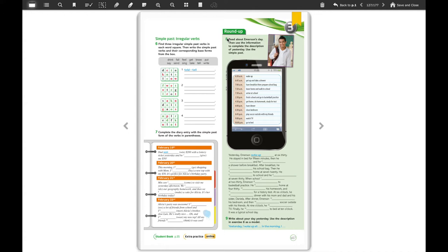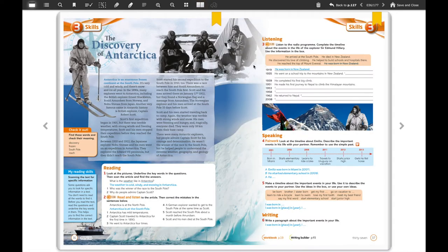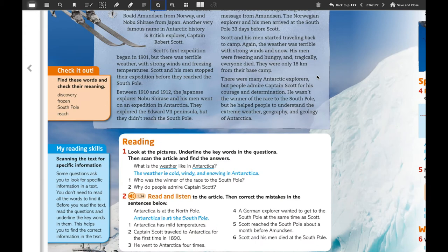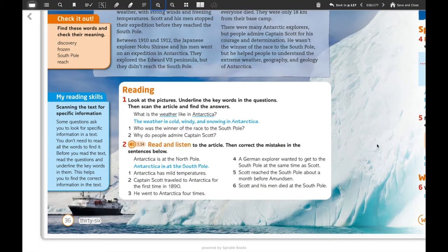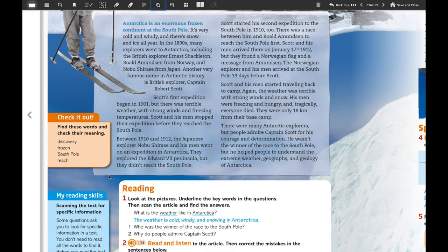This video is focused on skills, and we are going to work on pages 36 and 37. We're going to focus on reading comprehension skills. I am going to make a summary here and we're going to work with this text that is related to the discovery of Antarctica. As you can see here in the pictures, you have another picture over here with this big iceberg and this boat.